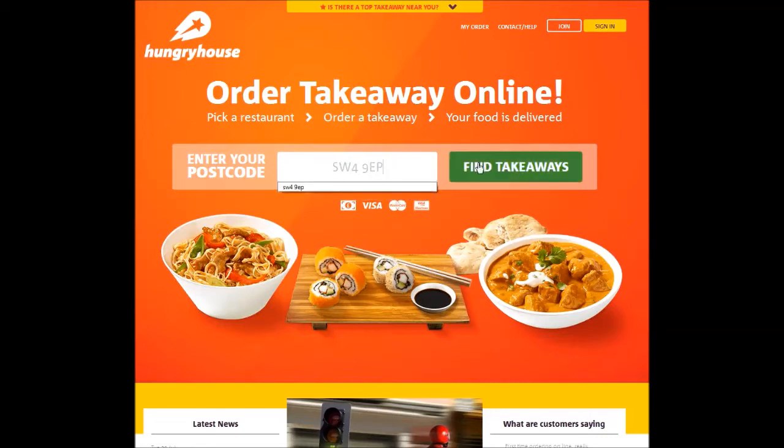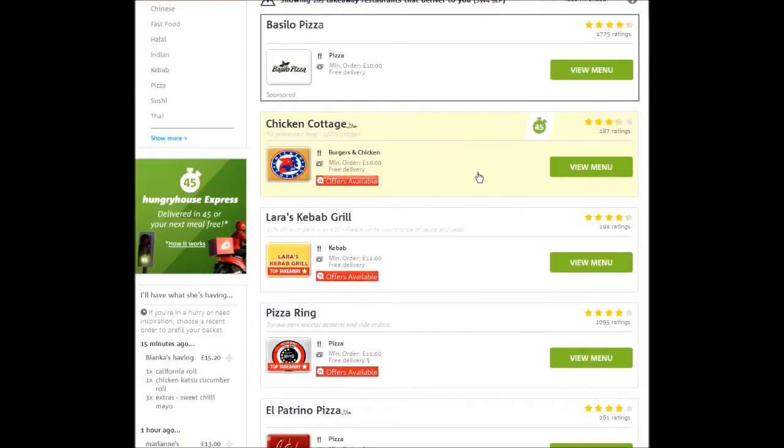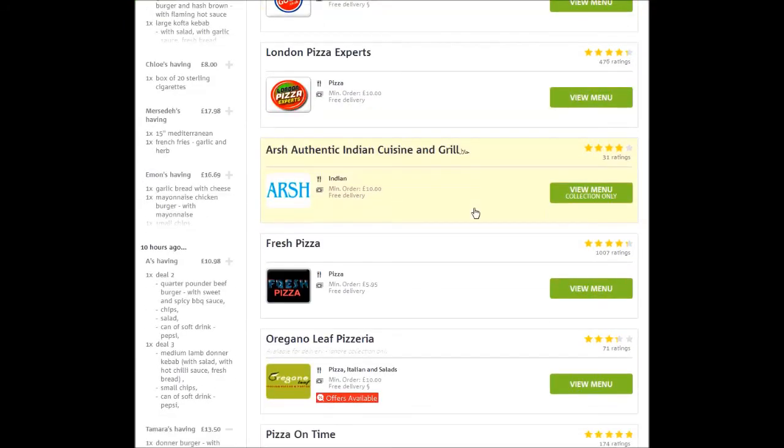The final step is to order my takeaway as I would normally do and wait for the cashback to come in. Be sure to check out our FAQs for information on cashback payment terms and answers to common questions. Let's go for a curry!